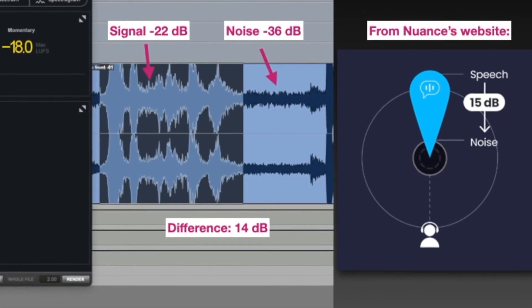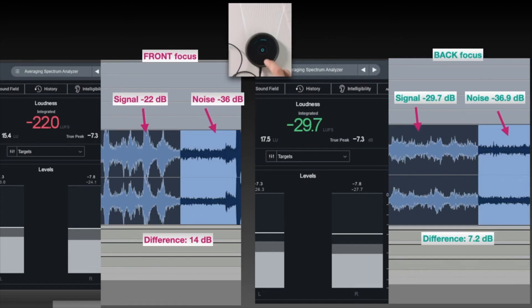If that same talker was 180 degrees behind you, which was demonstrated by focusing the beam in the opposite direction of the speaker, the SNR was only 7 dB — an improvement between the sound coming from behind versus in front.